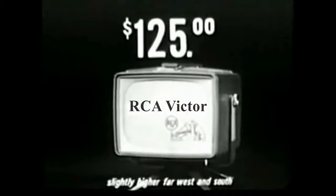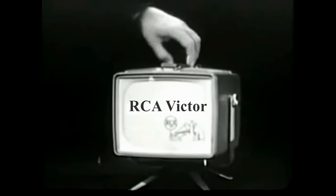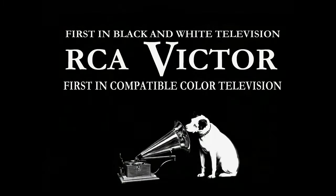What's it cost? The lowest priced RCA Victor ever — only $125, in three modern colors. Pick it up at your RCA Victor dealer.